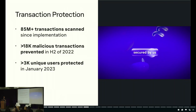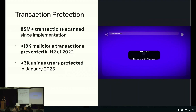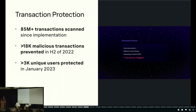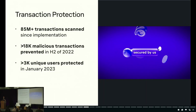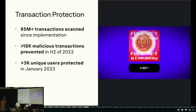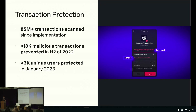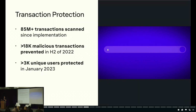Over those 85 million transactions, we were able to prevent over 18,000 unique instances of theft. To put that in perspective, there are about 18,000 people registered for this event — imagine this entire conference getting wiped out by scams. We were able to protect those people in the last six months. In the first month of this year alone, we've protected over 3,000 unique users from getting drained.